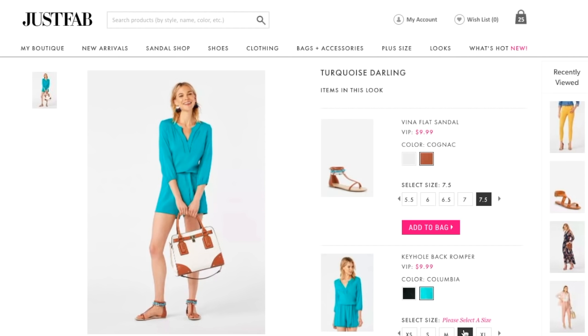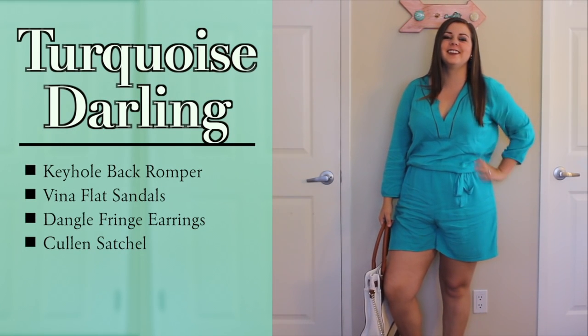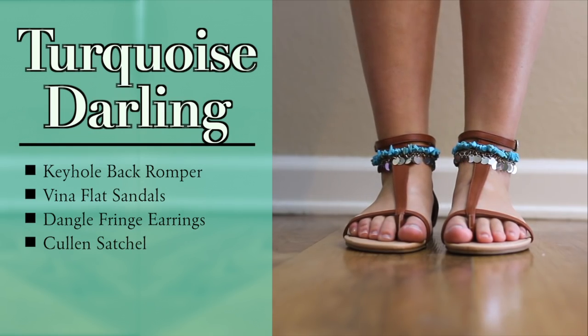My last outfit for the week, number five, is called Turquoise Darling, with the keyhole back romper in Colombia, Vina flat sandal, dangle fringe earrings, and the Cullen satchel. I'm actually wearing this romper again today — I just love it so much — but let's get into the footage.